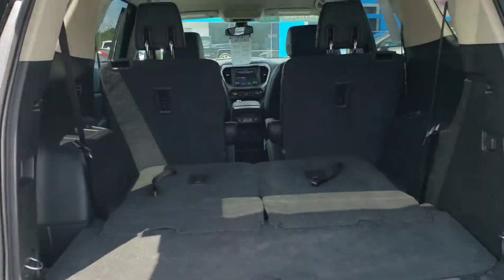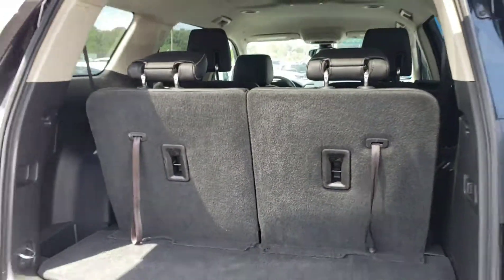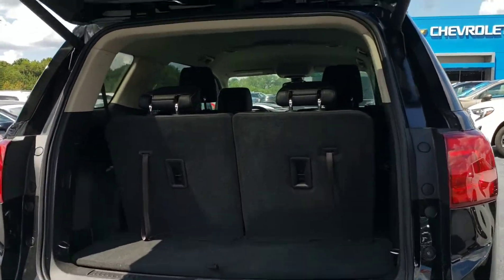The hatch opens up nice and slow. It comes with third-row seating. The seats are folded down right now. If you pull them up like this — pull the other one up as well so you can get a good look. You still have some cargo room there, and you have under-seat storage right here. It's pretty nice.